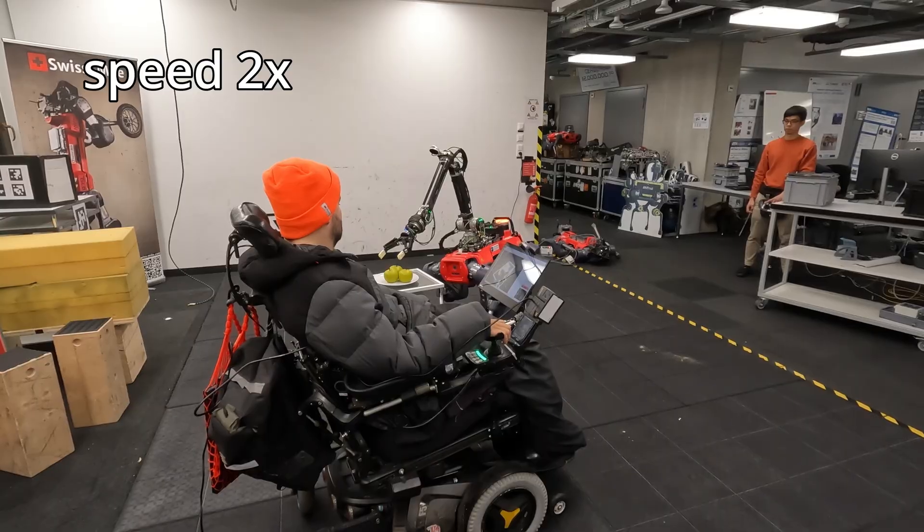Right now, they usually have a very fixed time schedule because they have to organize different things with their caregiver or their roommates. Having an assistant robot that is always there for them could significantly reduce such dependencies.